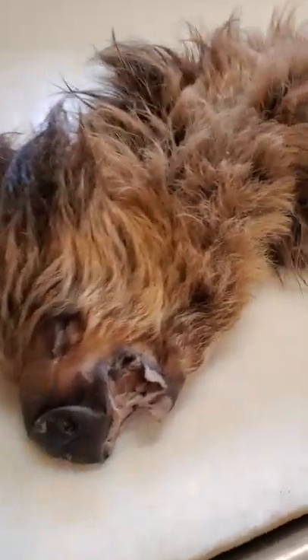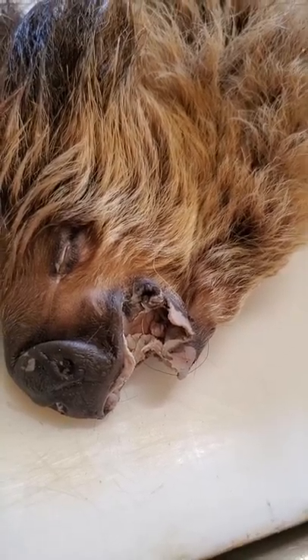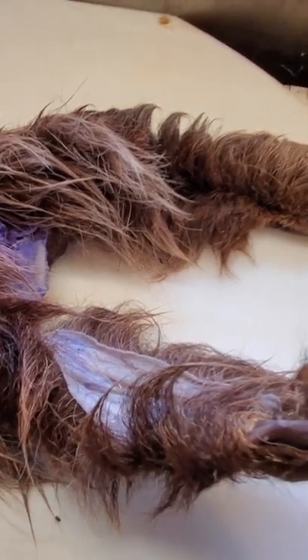For all of you that are interested in what a sloth looks like, they're pretty funky creatures. They have a very rounded nose — they look almost kind of like a piggish. Here's his feet. They have nice big claws.